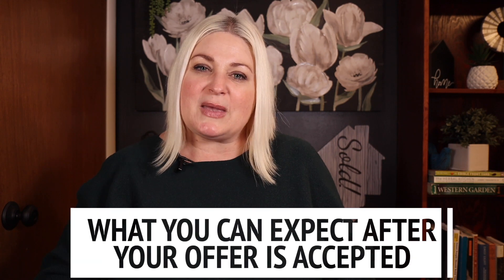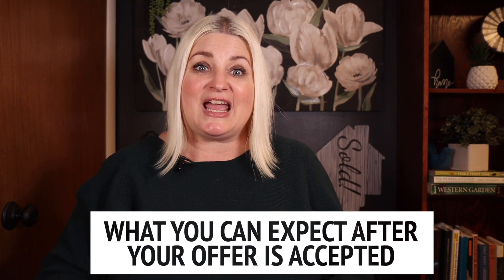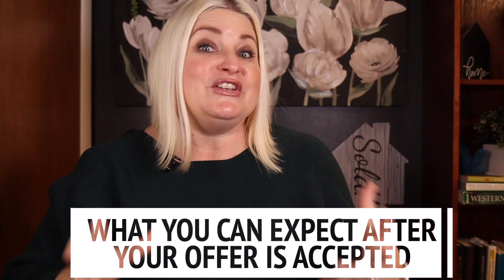Next week in our 90 days to homeowner challenge, I'll tackle what you can expect after your offer is accepted and you are under contract. You're close to the finish line, but don't pack your toothbrush just yet.